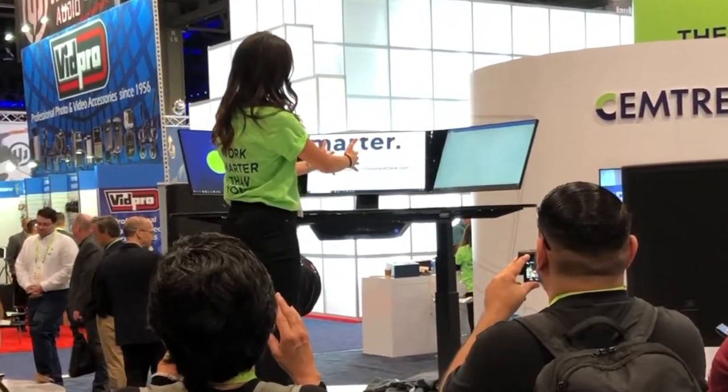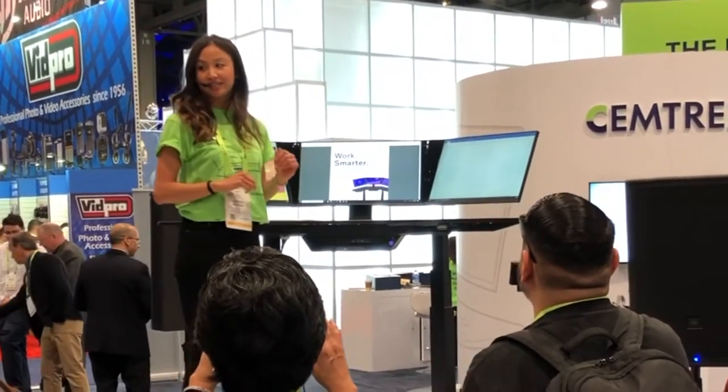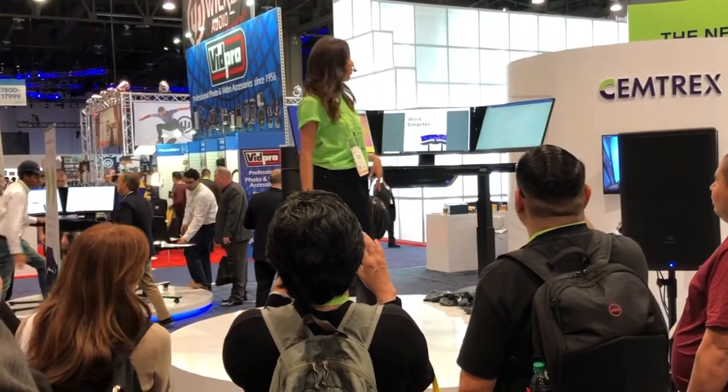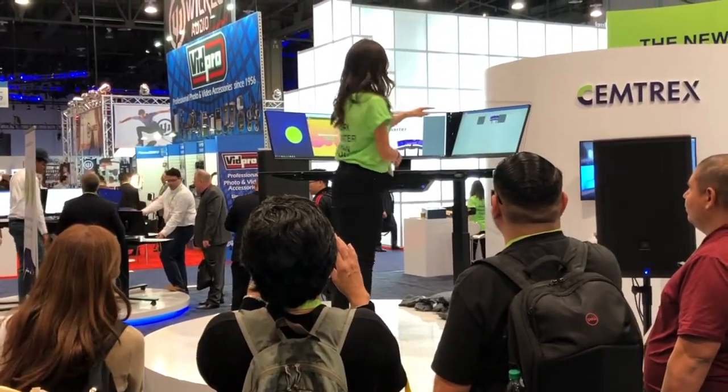Zoom in and out using two hands. Whoa, pretty cool right? Screenshot like that, and say you want to paste it over here — put it in an email or a Word document — paste it just like that.